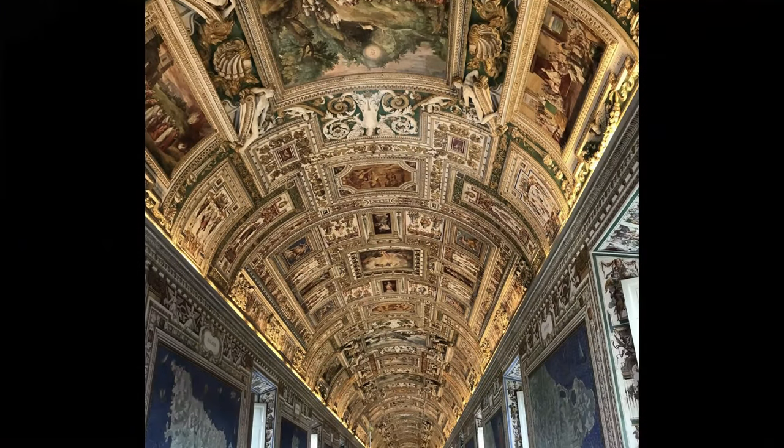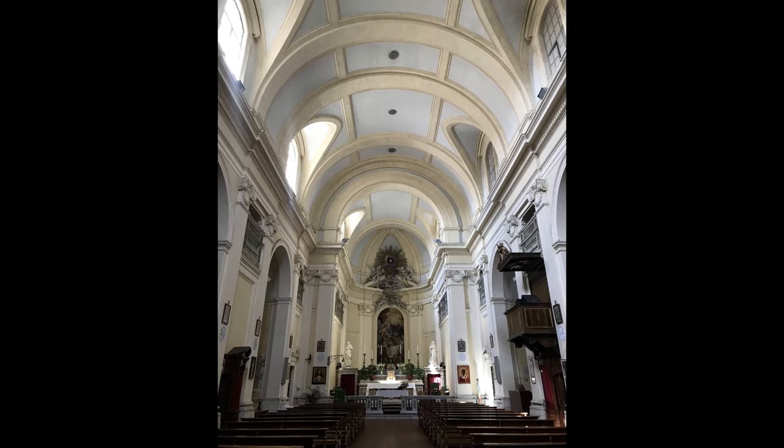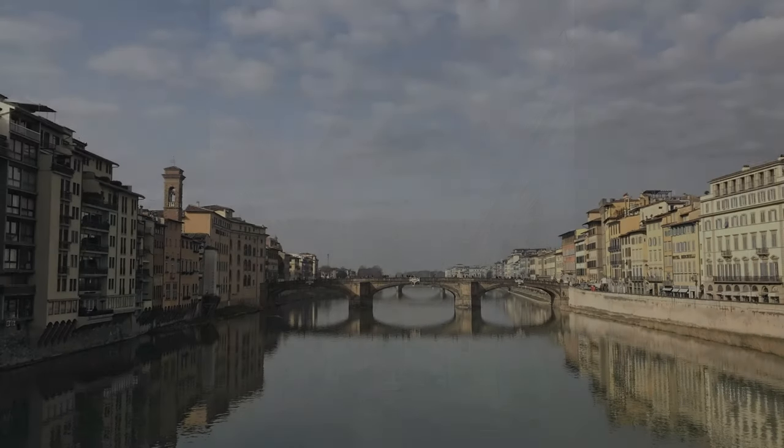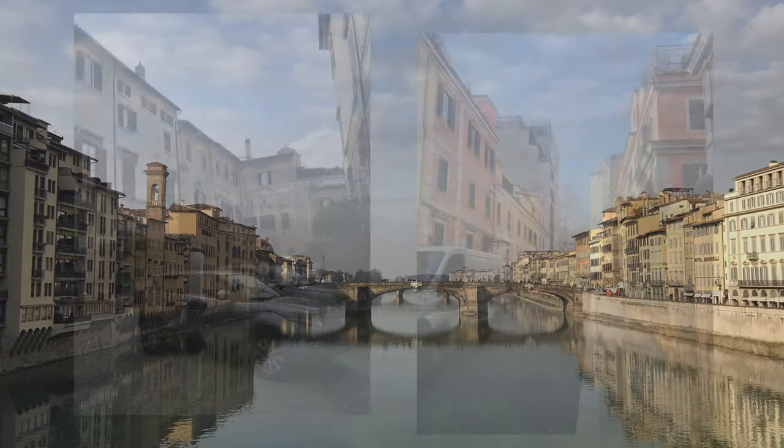My name is Brian Pepsell. I'm the assistant director of study abroad at the University of Arkansas and I manage all study abroad programming for the Fay Jones School. I think it's really important for design students to study abroad because it's important as a designer to see lots of different types of buildings and spaces and experience different cultures.